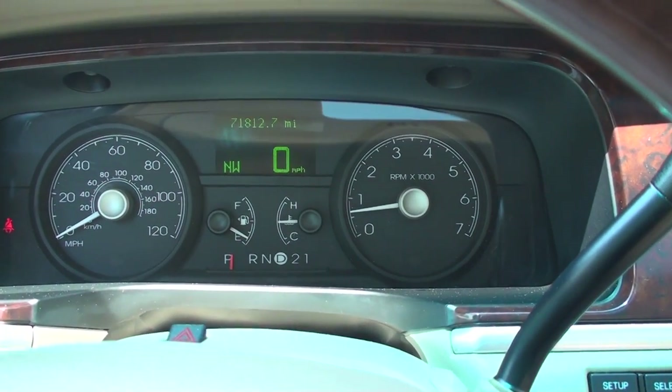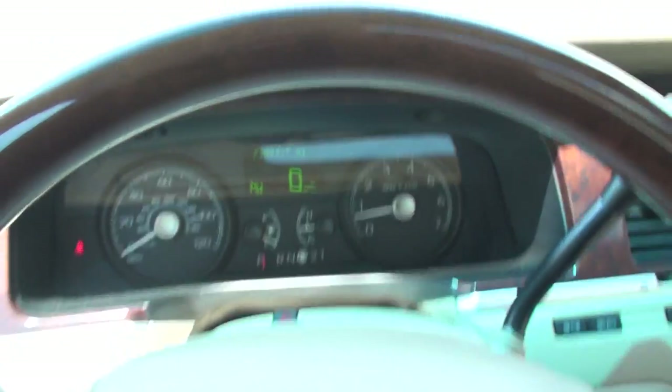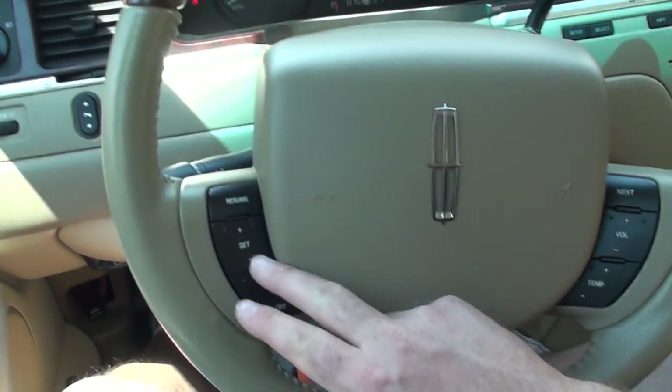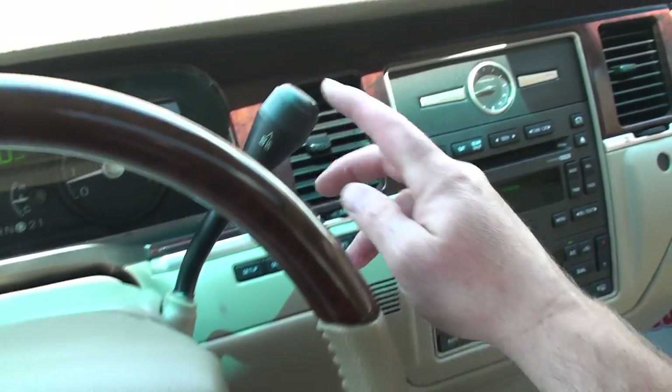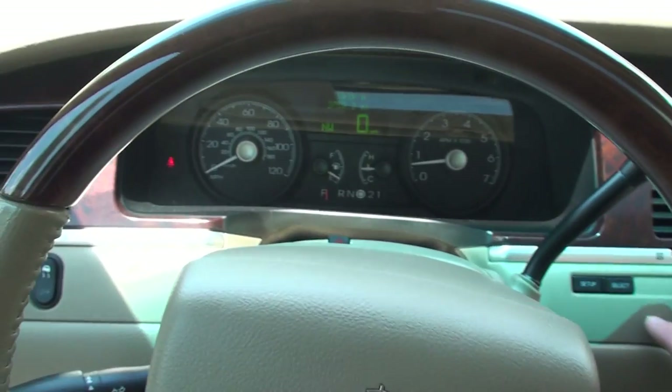71,812 miles on it. Easy to read display. Got the nice wood grain. Cruise control, audio control, overdrive button, and here's your trip computer.